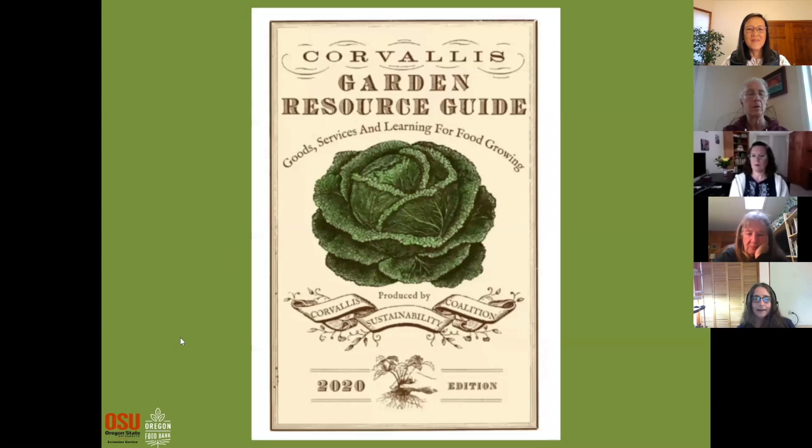We were able to provide in your packet the Corvallis Garden Resource Guide. If you didn't get a copy, it's also possible to download a PDF. So beyond things you can scrounge or share and trade, there are a number of locations around town where you can find many of the things you need for gardening. This is a great resource if you're new to gardening and thinking about where to look and find things.